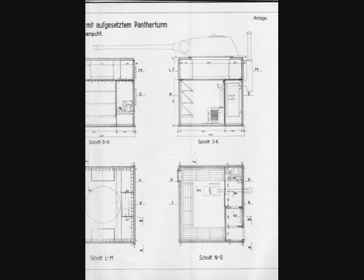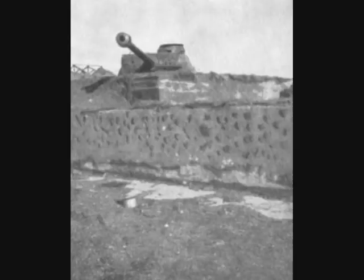This system of static defense was backed up by self-propelled equipment and anti-tank guns. Obviously, these turrets are most formidable unless each one is dealt with by a carefully prepared and coordinated attack.